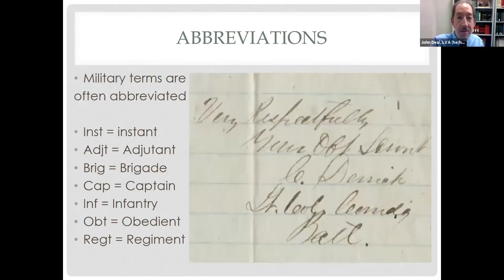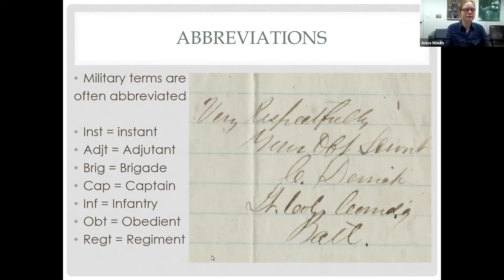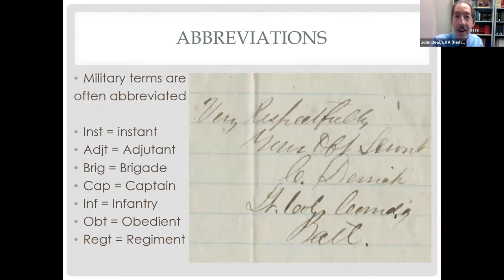Military terms are often abbreviated: instant, adjutant, brigade, captain — which can be CAP or CAPT — infantry, obedient, and regiment. Here's an example of a formal closing, which was very common in 19th century and earlier documents. They'll say something like 'very respectfully, your OBT [obedient] SCRVNT [servant].' It's very deferential. You'll see that not only in military letters but also in business and government matters. The signature here is a C. Derrick, actually Lieutenant Colonel Derrick — LT. COL. — commanding, COMDG, Baltimore, BALT.